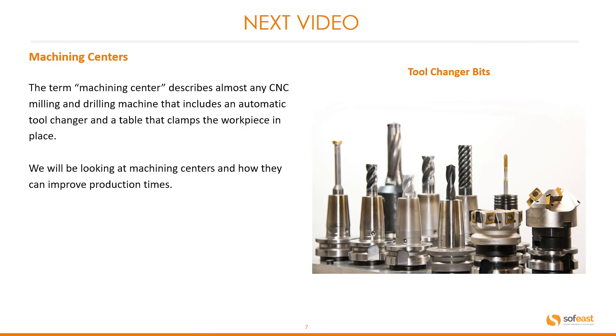In the next video we are going to be looking at machining centres. The term machining centre describes almost any CNC milling and drilling machine that includes an automatic tool changer and a table that clamps the workpiece in place. We will be looking at machining centres and how they can improve production times.